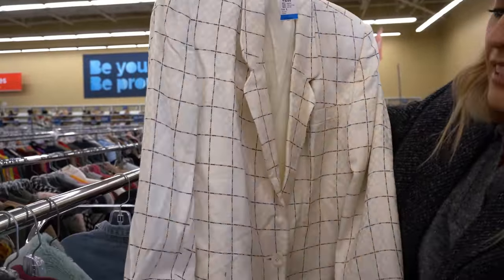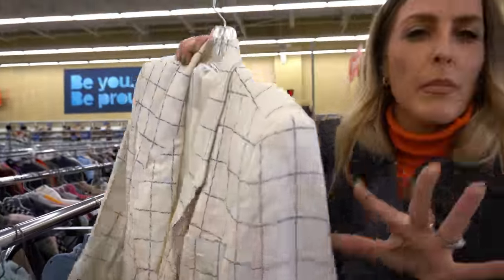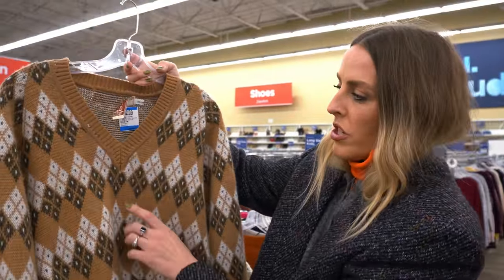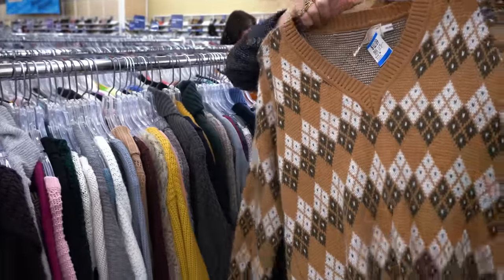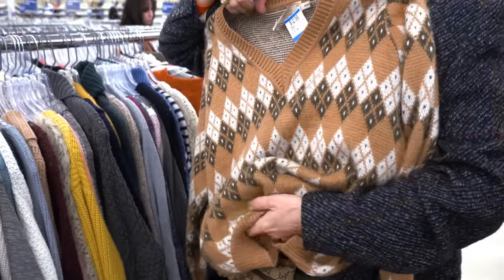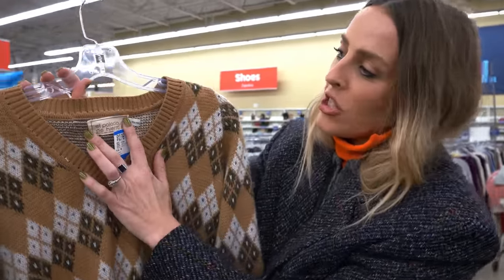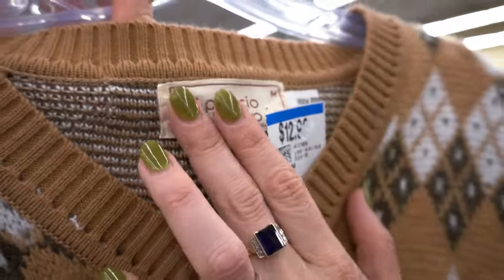I love this windowpane print. It's a little plain, so I'm not sure, but I am going to just throw it in my cart — never know, it might be worth claiming. Just spotted this really gorgeous vintage sweater. I don't know if it's totally what I'm looking for today, but I definitely want to at least try it on. I love the vintage tag. It just makes me very happy.